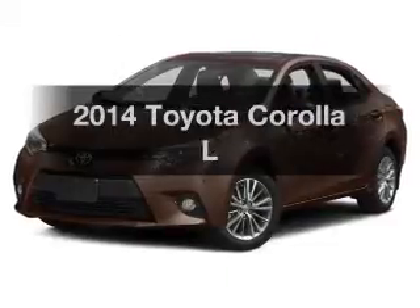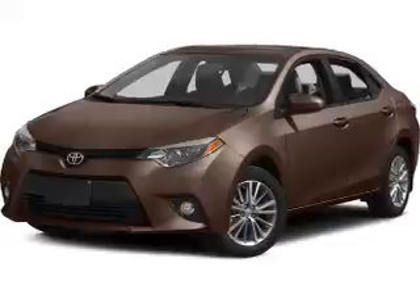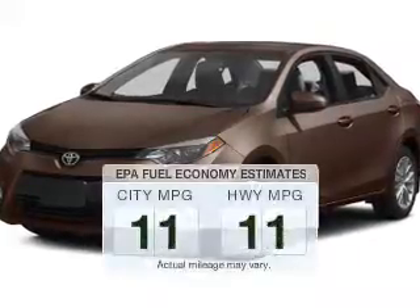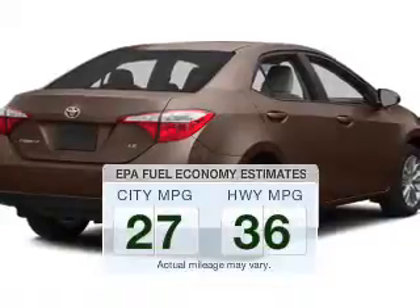Get noticed in this 2014 Toyota Corolla. Everything you need under one roof with this great vehicle. Save your money — make less trips to the gas station to fill your gas tank when driving this fuel-efficient vehicle.